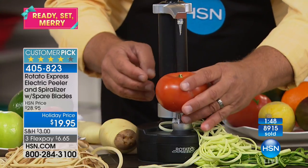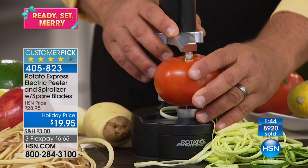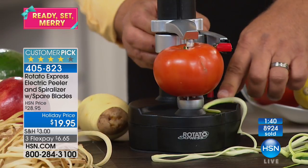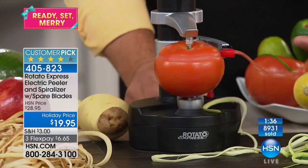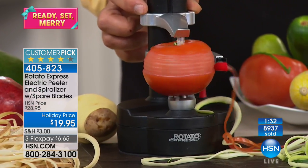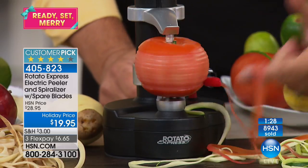If you peel your fruits and vegetables, it takes a skilled peeler to not get waste and lose valuable parts — this is not getting any waste. You stop it when you want. If you're into canning, watch — I'm going to put a tomato in the Rotato. Now you can even peel something as delicate as a tomato. And it comes with three cutting blades.